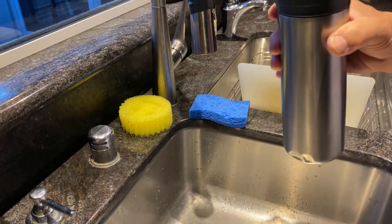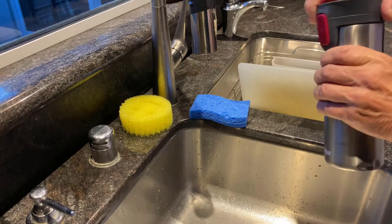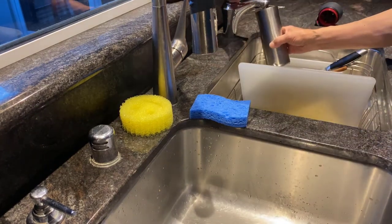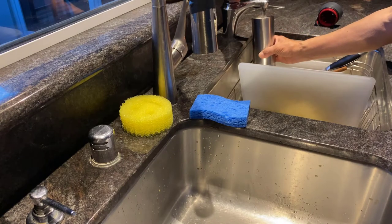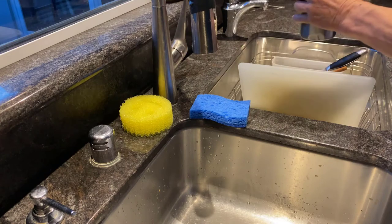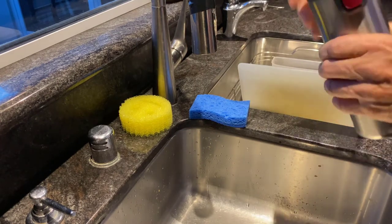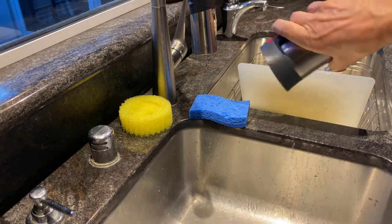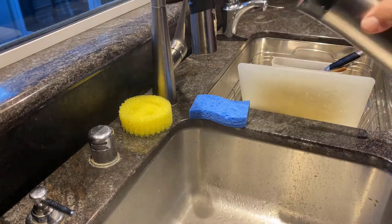That was a high pressure burst of air coming out of it. I'll do this again. Remember, this is nearly boiling temperature water. Shake it up again — you can see the reaction.